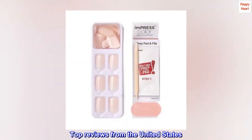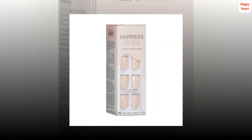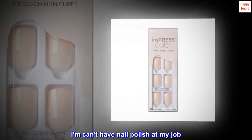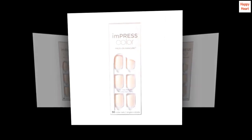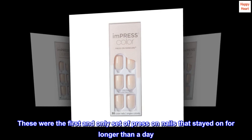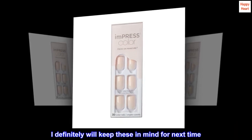Top reviews from the United States: 'Impressed with how long they stayed on. I have used a lot of stick-on nails — I can't have nail polish at my job. Got them for a wedding and was extremely impressed. These were the first and only set of press-on nails that stayed on for longer than a day. I definitely will keep these in mind for next time.'